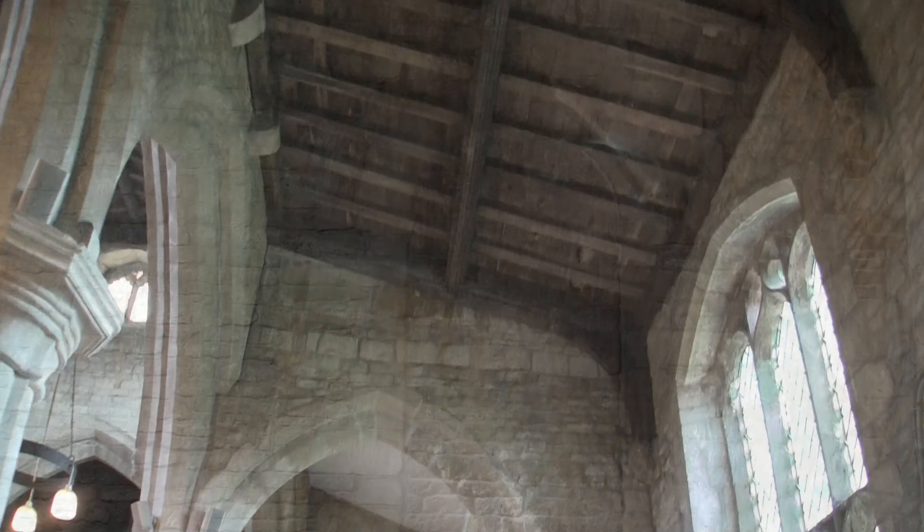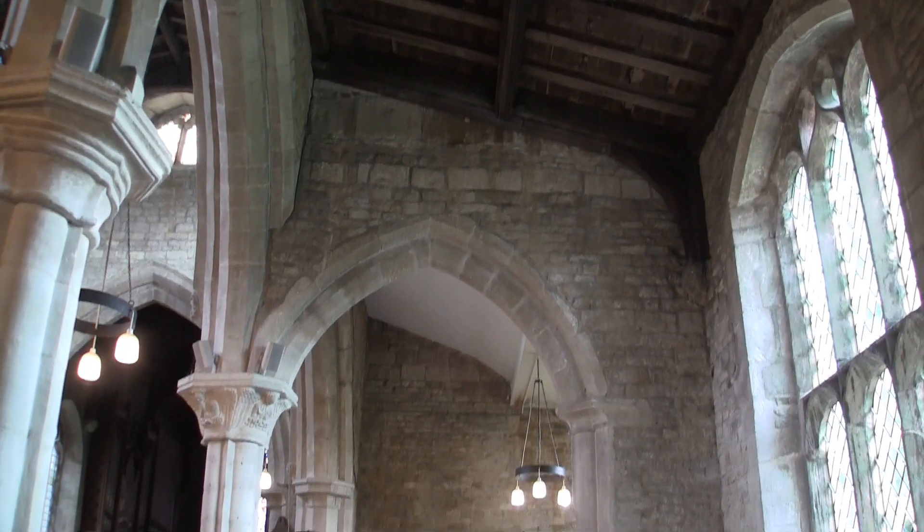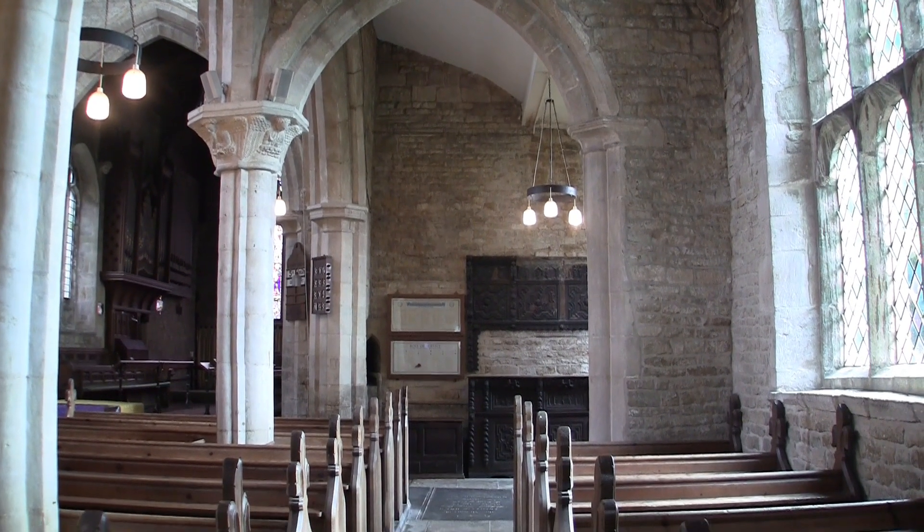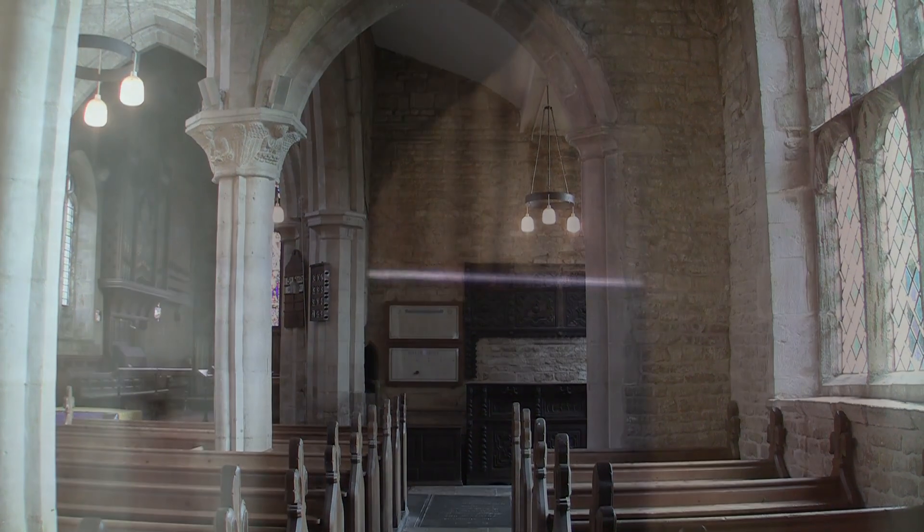Here is the southern transept, known to the parishioners as the chapel, and was once the chantry. You can see here a really deep hagioscope, or a squint as it is often known.